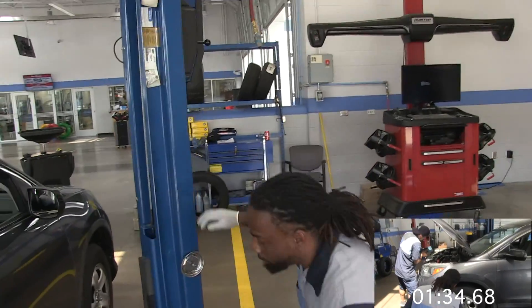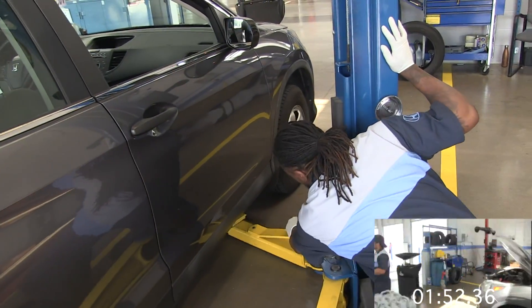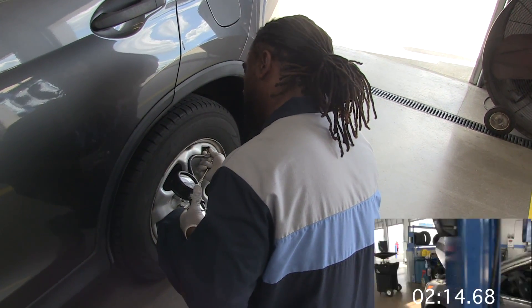I recommend checking the wiper and washer fluid. It's Tech B. We set the legs on the lift, in which I perform the tire pressure inspection, making sure it's set to the proper specs.